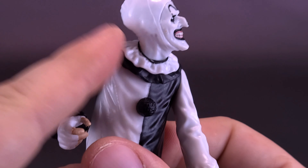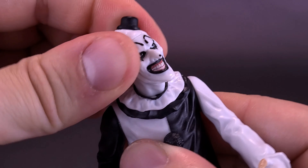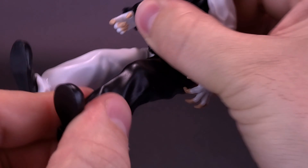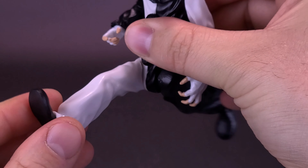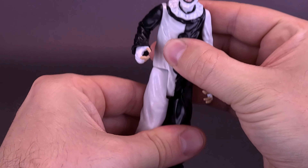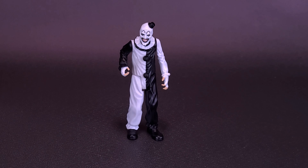For articulation, Art the Clown has five points: in the head, in the shoulders, and in the legs. The head rotates all the way around — it doesn't appear to be a ball joint, likely just pegged in place. The arms rotate all the way around on both sides. For the legs, it's simply a swivel forward and backward, so you could pose him in a running stance. Overall a nice-looking Art the Clown figure.